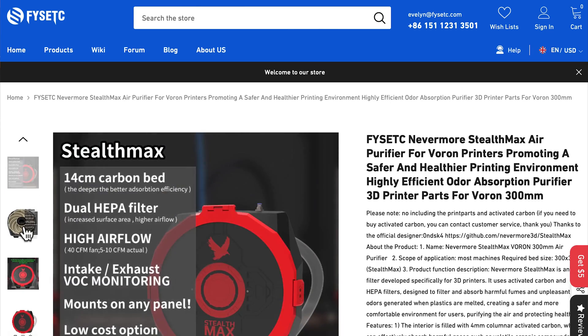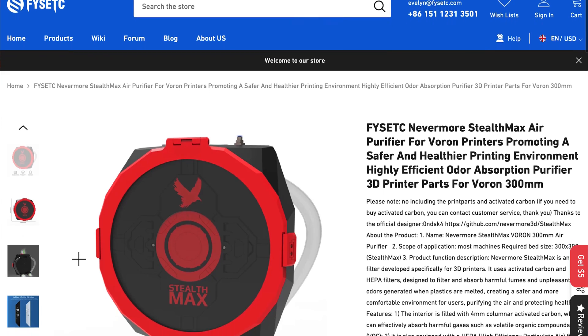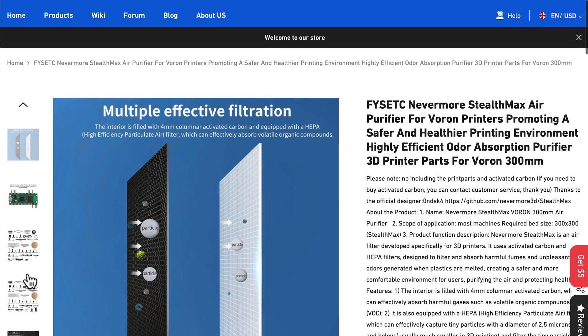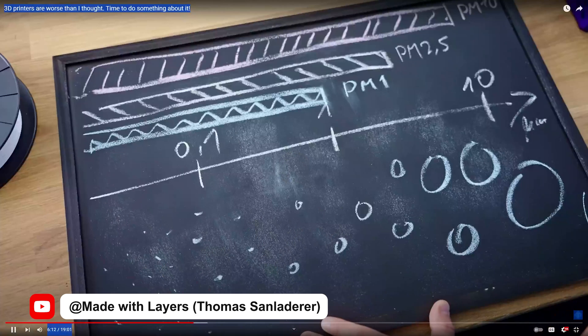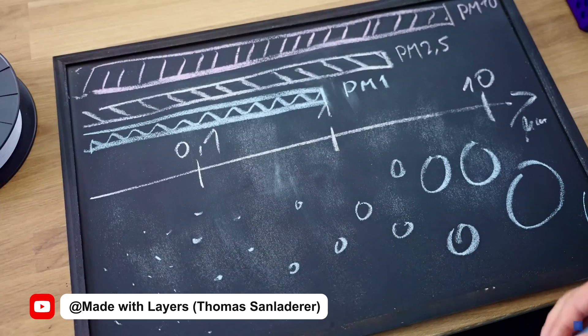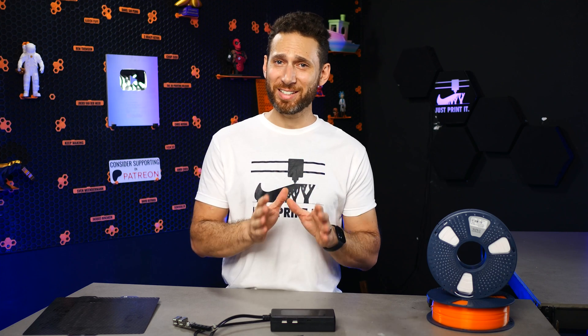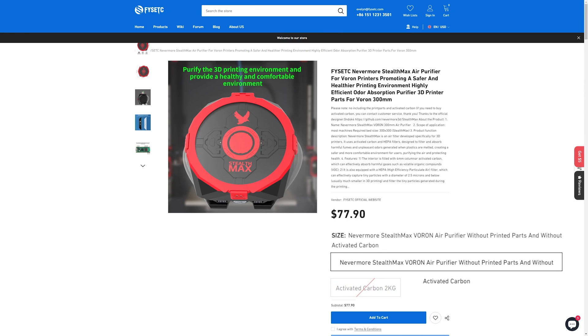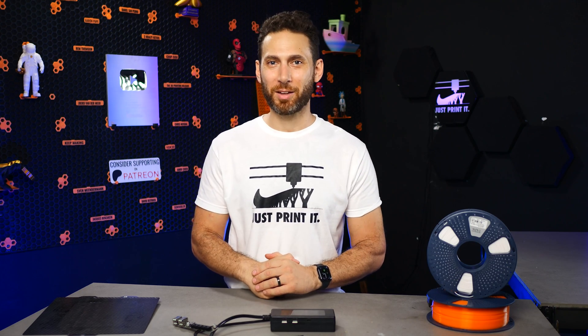Rounding out the list, we have Fizek, who is excited to announce their Nevermore StealthMax kit — an air filter developed specifically for 3D printers with a focus on Vorons. It uses both activated carbon and HEPA filters to filter out both VOCs and airborne particles, which is apparently really important for those who like to print ABS and ASA. This one is a bit steep at $75, but lung cancer is even more expensive. It should be available by the time you see this.